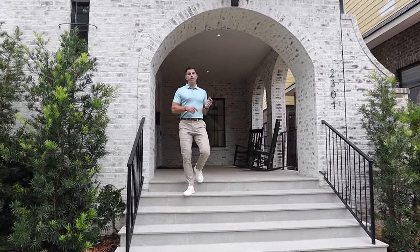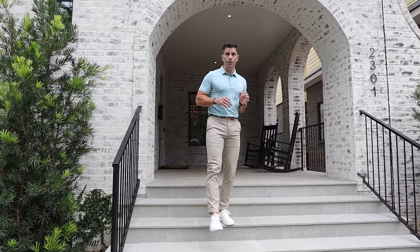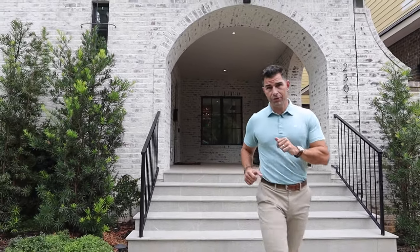Now it's not every day you get the opportunity to own a home built by one of Charlotte's premier luxury home builders. This is your chance.